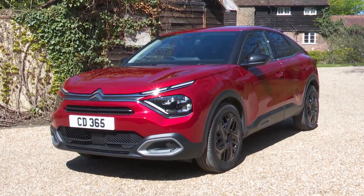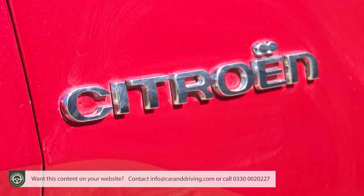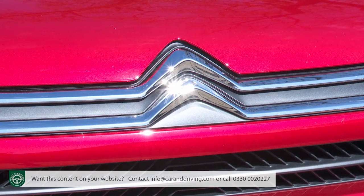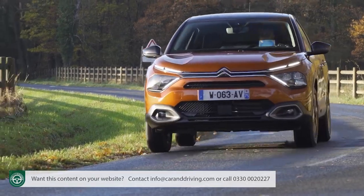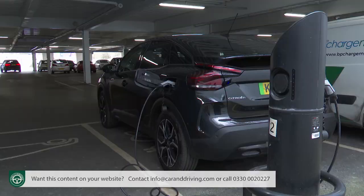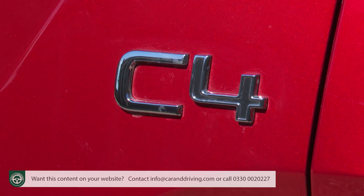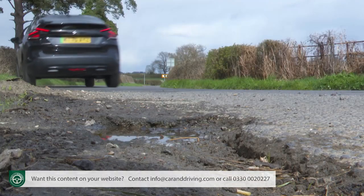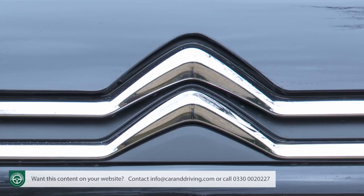This third generation C4 is a far more creditable offering for Citroën in the family hatchback sector. The French brand hopes it can play its part in rejuvenating this segment by integrating SUV style and the option of full electric power into traditional family hatch design. Plus there's a clever suspension system to make this contender feel really Citroën-esque.